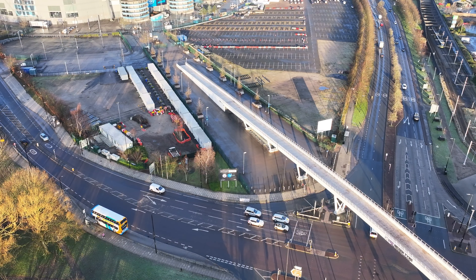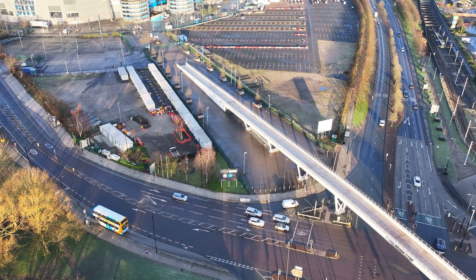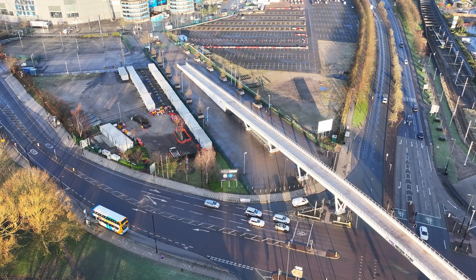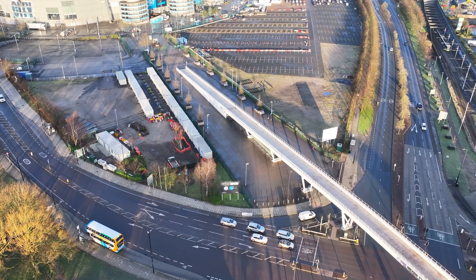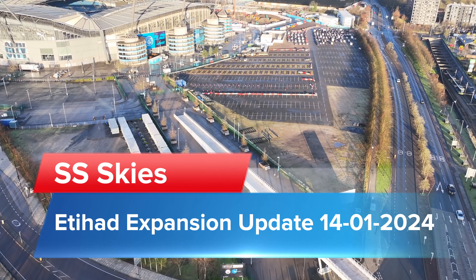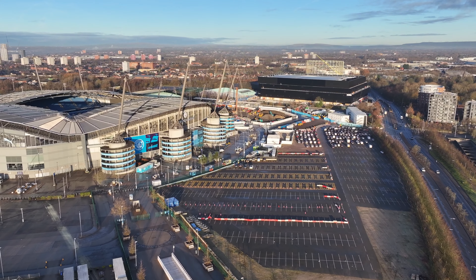Good morning everyone, Sunday the 14th of January down at the Etihad Stadium for a weekly look around and fly around to see what updates there are. In this video please like, share, subscribe. The drone's already in the air, let's go over and see what we can see — just approaching the stadium now.